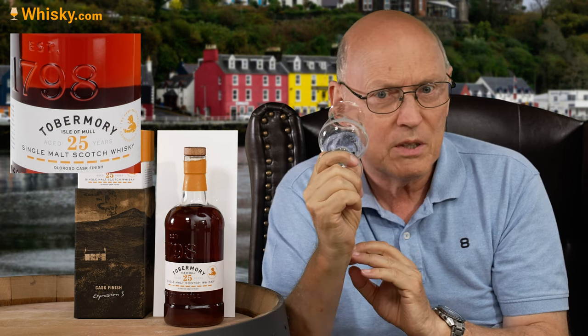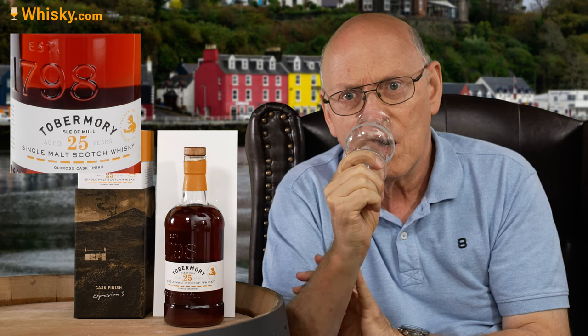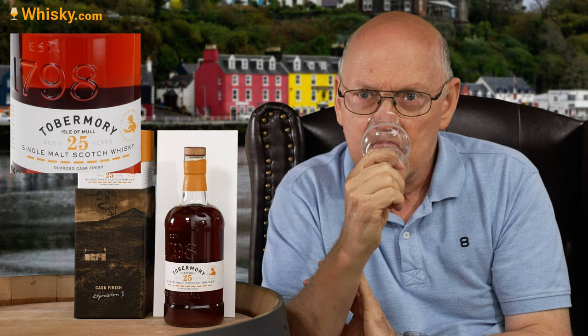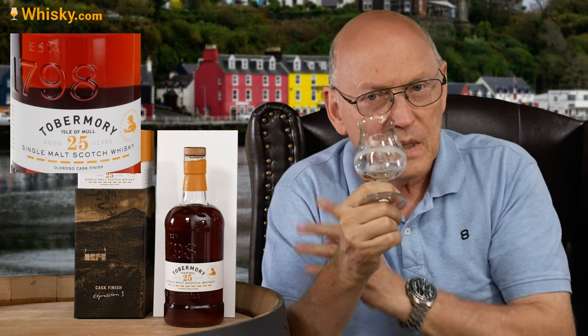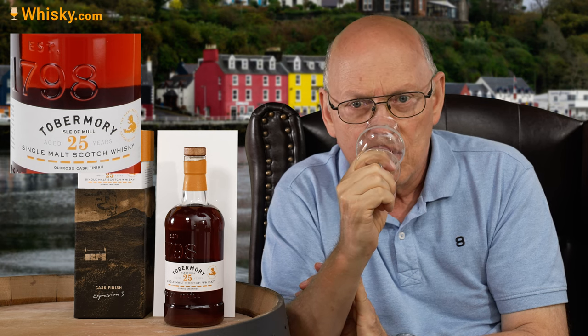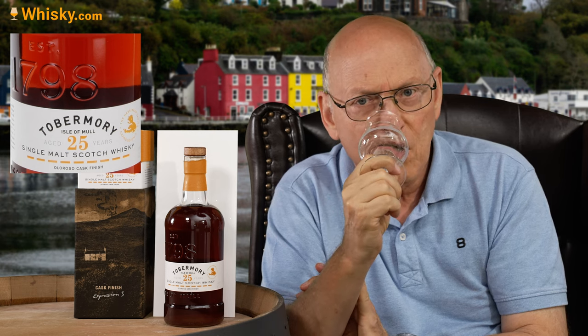Probably a little bit of cinnamon in it. Cacao. Oranges. This — compared to what they said — I think it's sweeter, it's oranges. Candied oranges.